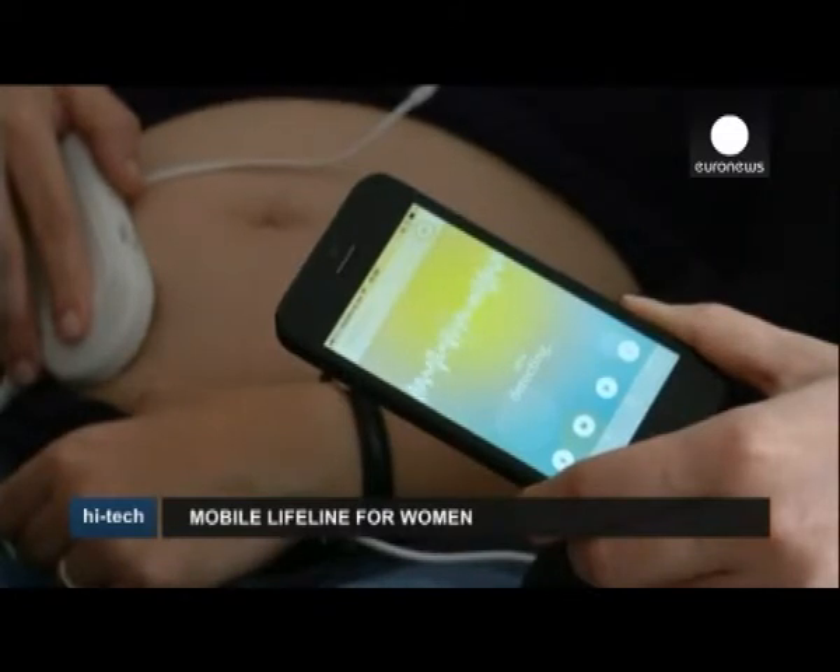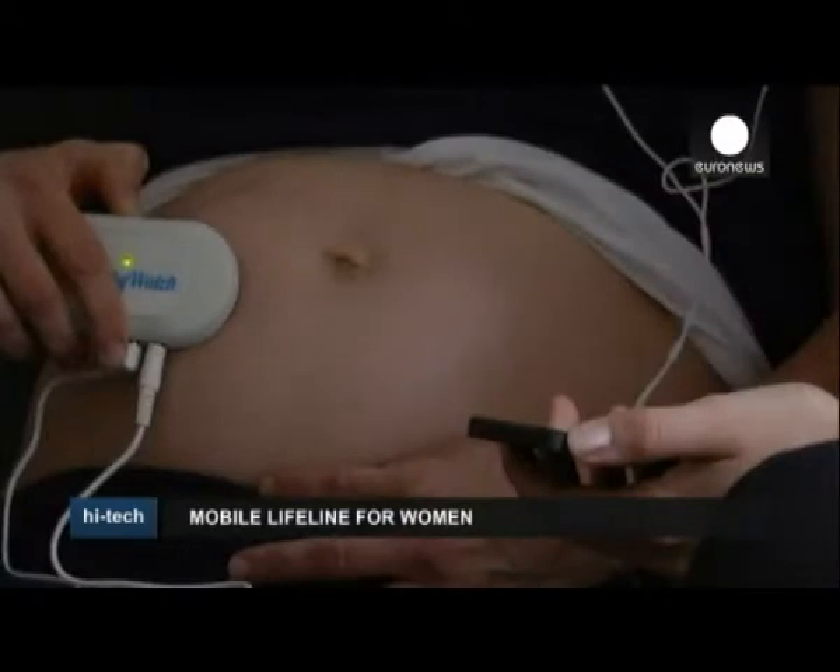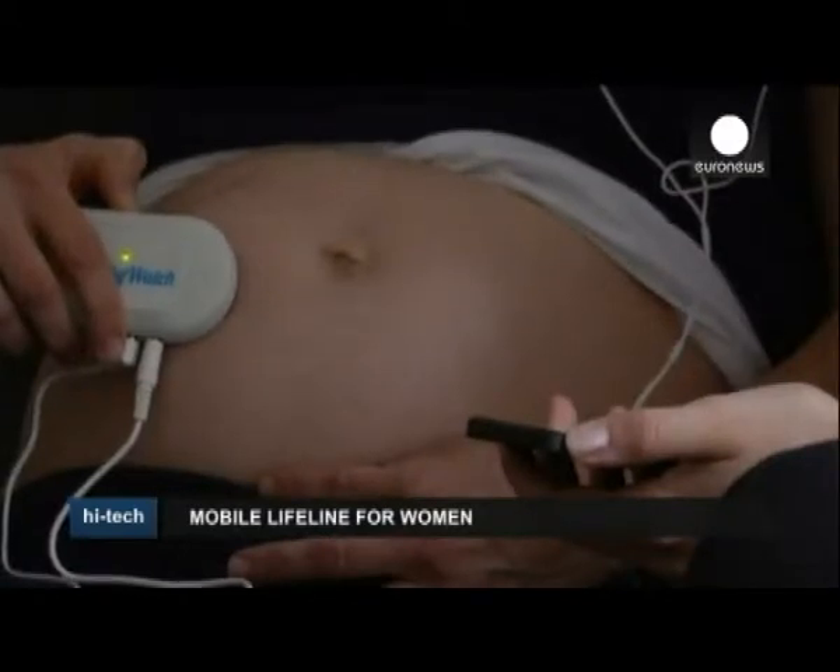The connection to a smartphone combined with an app is what makes this technology innovative — that, and putting power in the hands of parents.